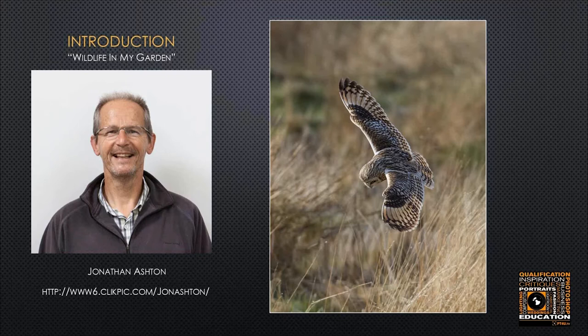Please stay at the same distance from your microphone and make sure you don't put your hands in front of your face. Jonathan, I'm going to hand over the screen to you — I'll be pressing the button to go to the next slide, so just say 'next' and I'll move on. So without any further ado, ladies and gentlemen, Jonathan Ashton, take it away.